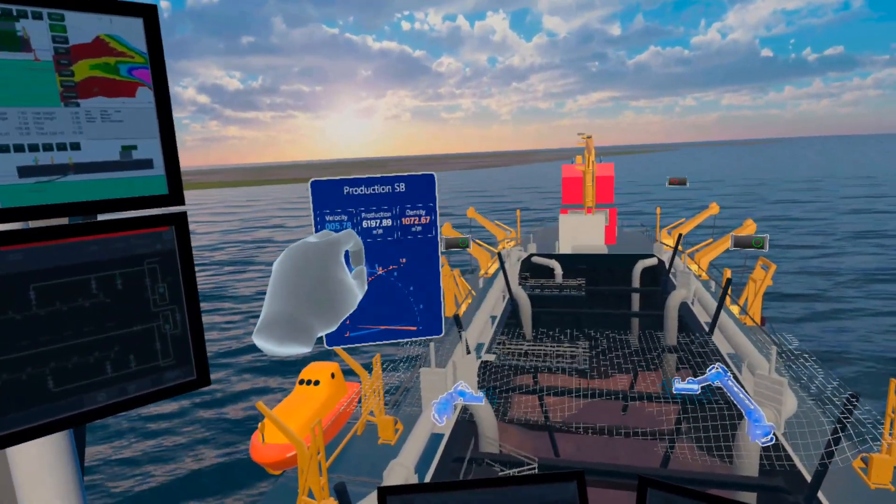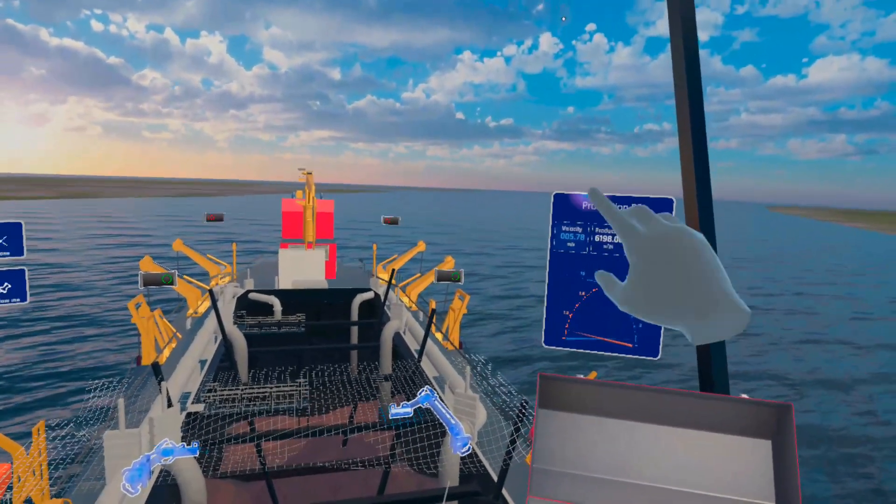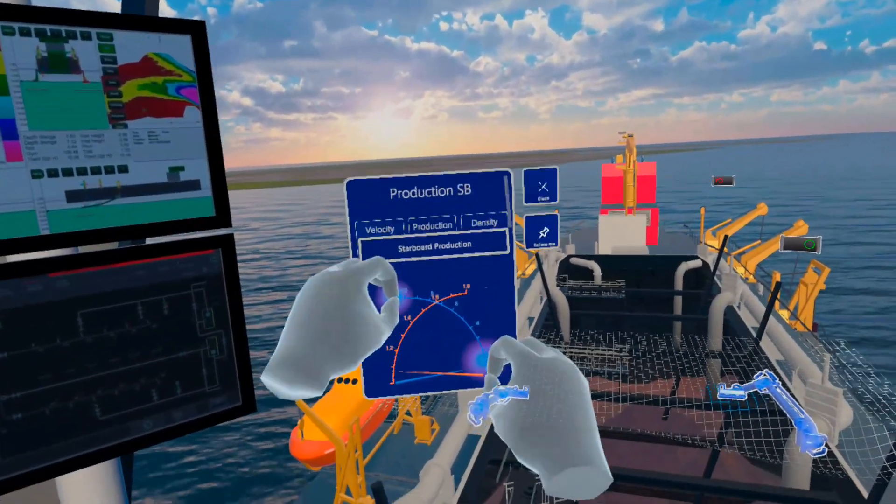These production gauges could be used alongside the existing screens. In the future, AR could remove the need for physical screens entirely.